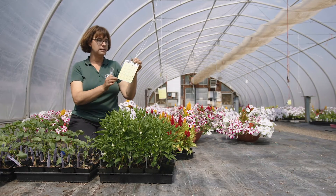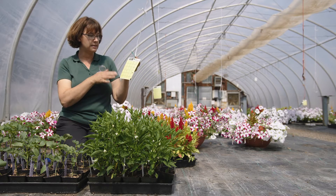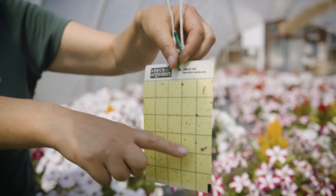The other way that we monitor insects is to use sticky traps, and these sticky traps are made with something called Tanglefoot. The yellow color attracts our pests and then they get stuck to the trap, so we can take a look at our sticky trap and see what we have going on in our greenhouse at this time — and right now we have a lot of fungus gnats on here.